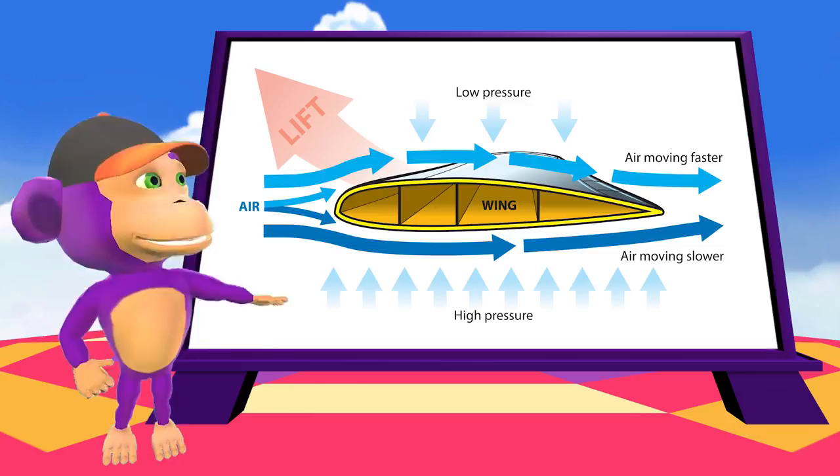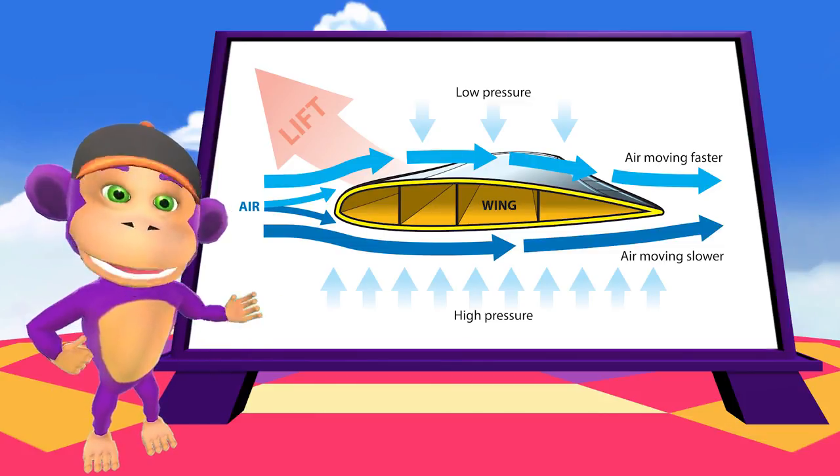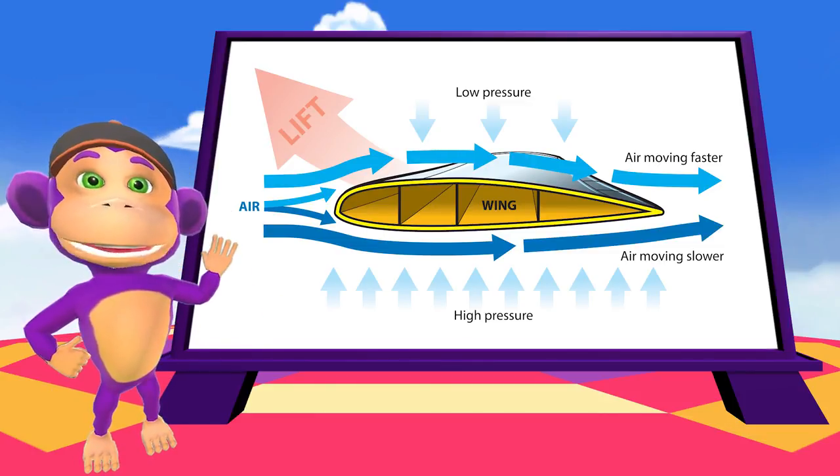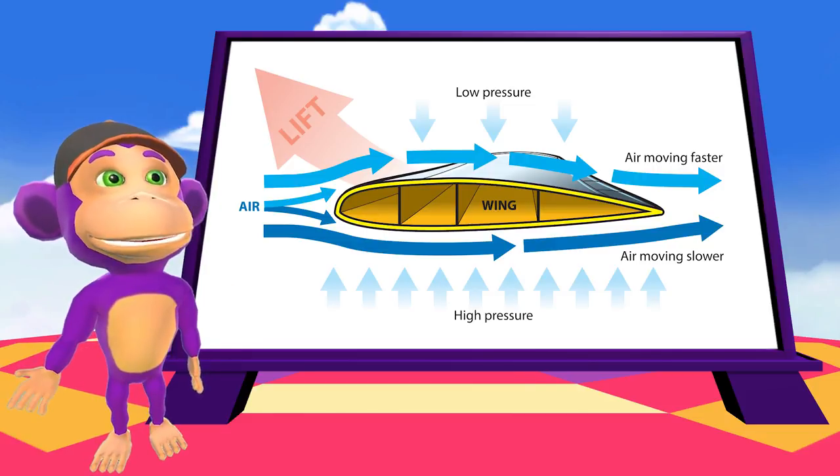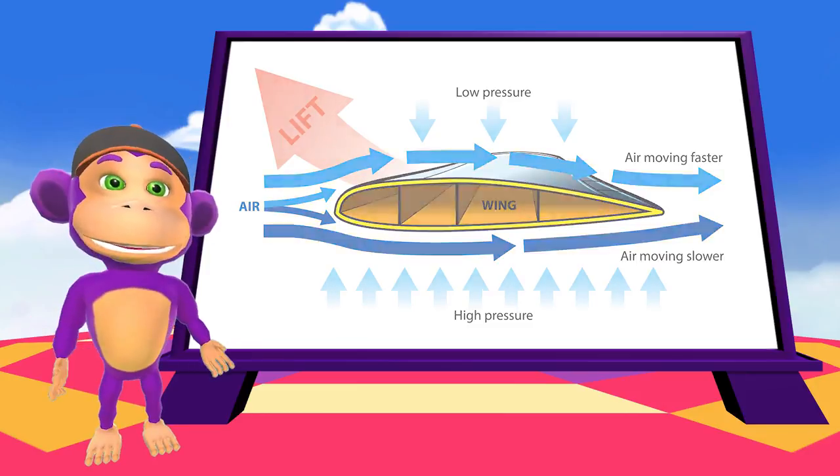The shape and angle of the wing is very important. Most plane wings use a special shape called an aerofoil. This shape is great for lifting the plane!